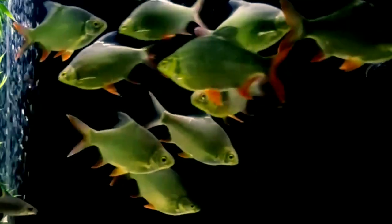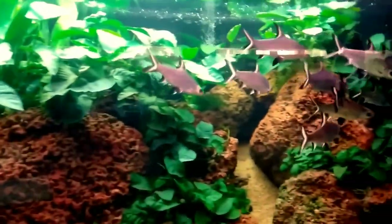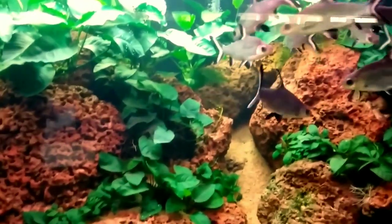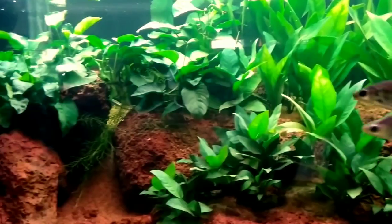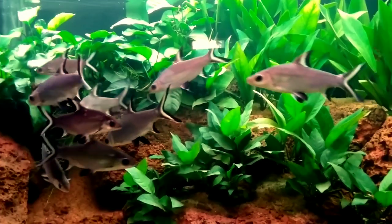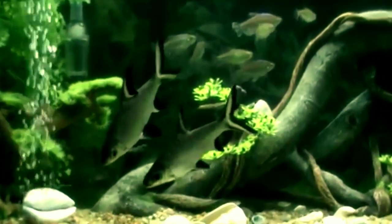Since tinfoil barbs are shoaling fish, you should keep a minimum of five in a peacock bass aquarium. The fourth tank mate is bala shark. Bala shark is a relatively large freshwater fish native to Southeast Asia. They are shoaling fish in the wild, and it is recommended to keep at least four together for their comfort. They are peaceful fish and will rarely cause trouble. Bala sharks grow up to 12 inches in an aquarium; keep temperature at 72 to 82°F and pH at 6.5 to 8.